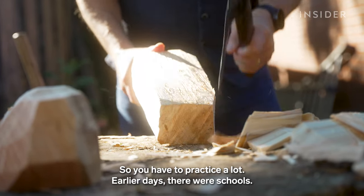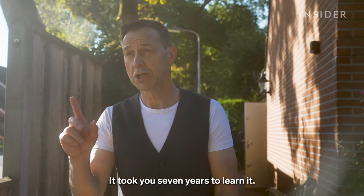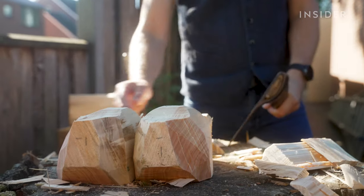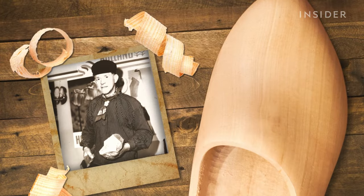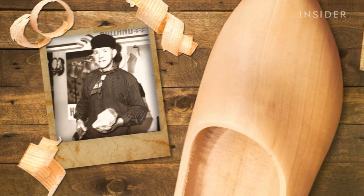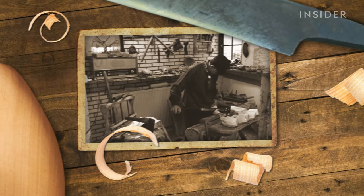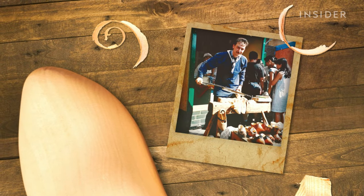In earlier days there were schools — it takes seven years to learn it. Klumpen schools don't exist anymore, so Martin learned everything from his father. The Dyckman family has been carving clogs in the town of Luthenberg for over a hundred years. Martin took over the family business in 1997.